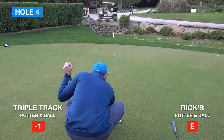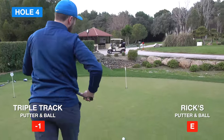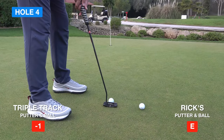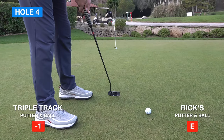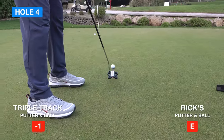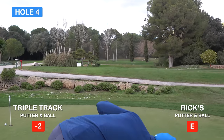Last hole - currently triple track has a one-shot advantage. This hole probably has the most break. I want to keep this out to the right-hand side. Triple track won by two shots.